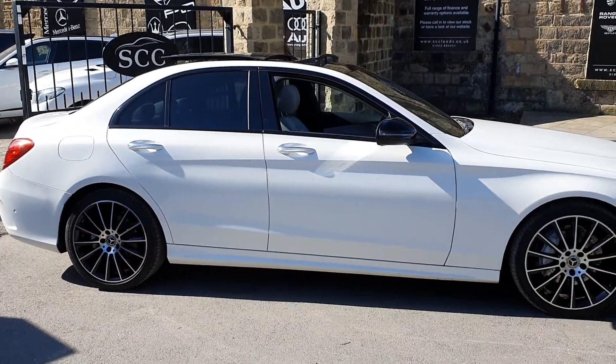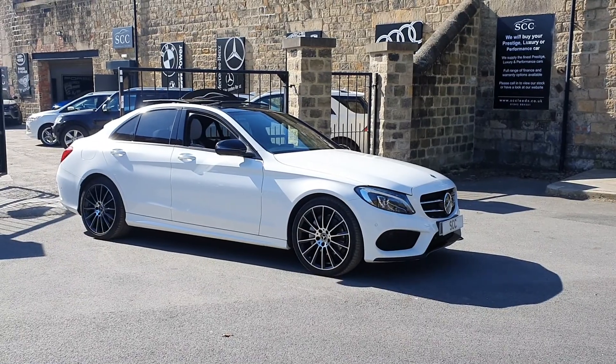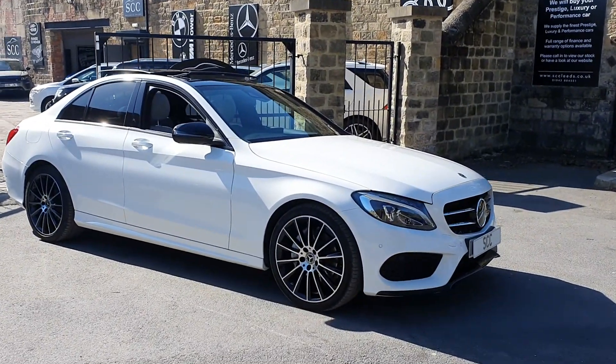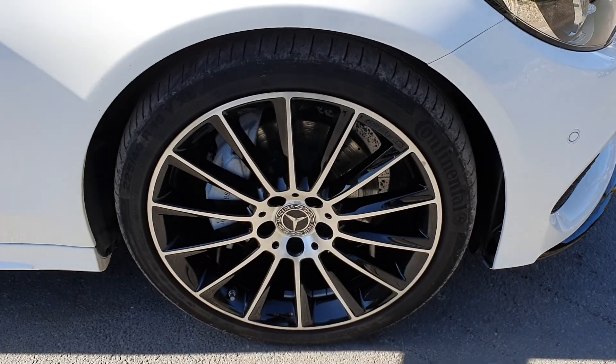It's just arrived this morning — we advertised it about a week ago knowing it was on its way. These never hang around. Particularly white with a black package and that contrast interior, that's just going to make this a very, very rare car. Please get on the phone — 01943 884551 is our number.